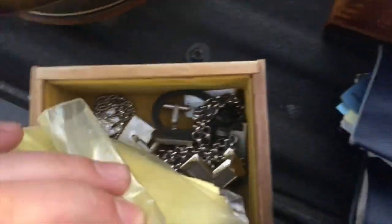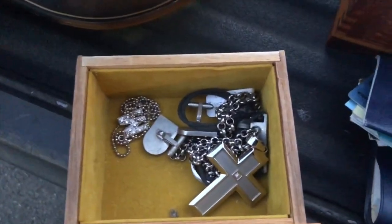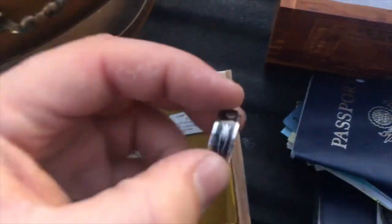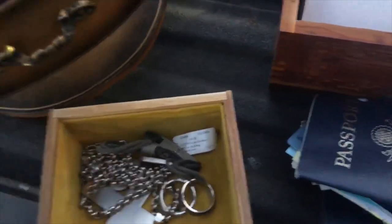Down here is just some extra watch bands and a couple little necklaces that I don't think are silver — didn't really look at these ones. Looks like stainless steel, and then a little ring that is stainless as well. So nothing really crazy, but maybe something else is hiding in the unit.